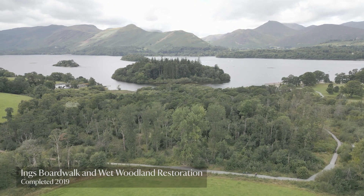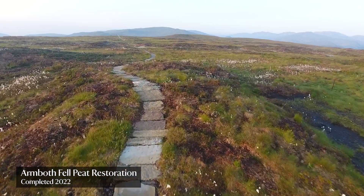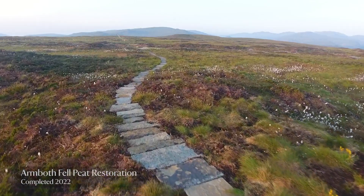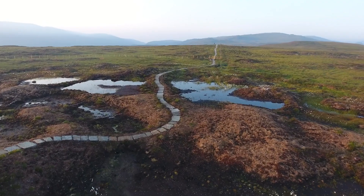Same with what we've done up on Armboth, which is a big peatland restoration, which obviously has benefits in terms of carbon capture, which is good for everyone, as well as slowing the flow of water, but it's also making it more accessible. So it's really opened up a really nice area of fell for people.